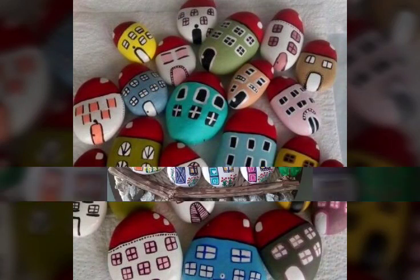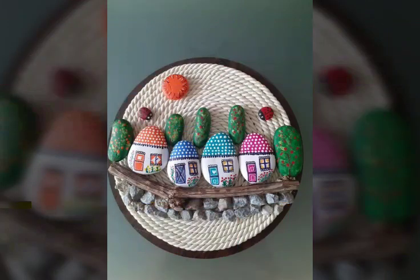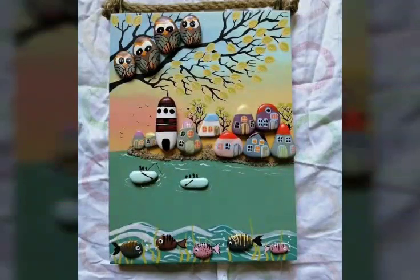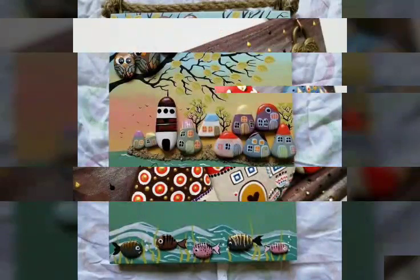I hope you guys like my video. If you like my video, then write in the comment section and don't forget to subscribe to my channel. Today you are watching the latest amazing and stunning trendy stone craft ideas.